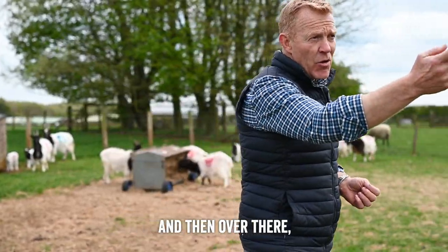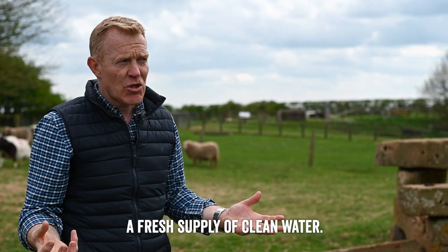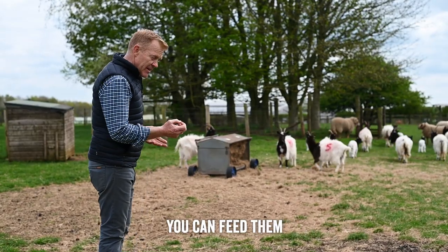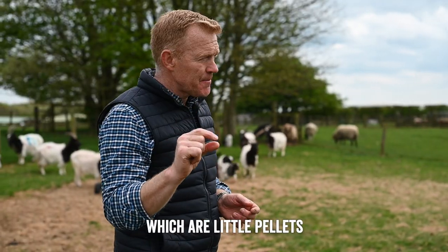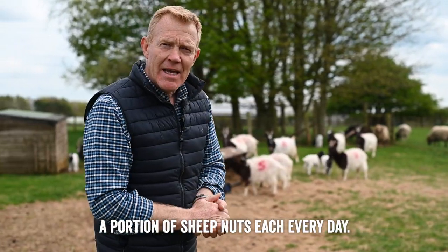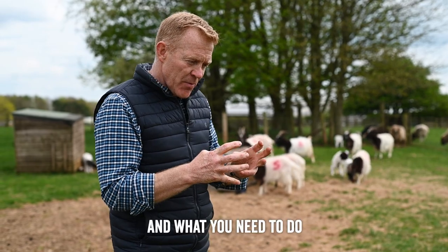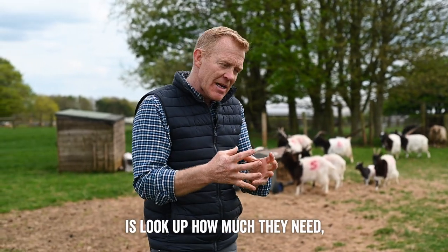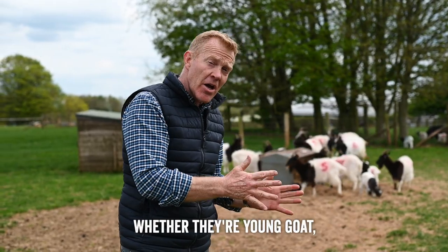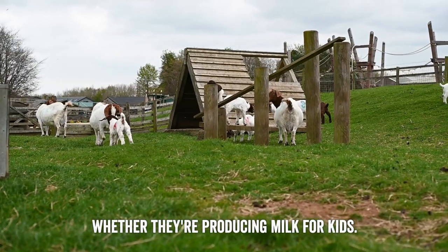Over there we've got a water trough that gives them a fresh supply of clean water 24-7. When supplementary feeding them, you can feed them the equivalent of a sheep nut — little pellets — and the goats will get a portion of sheep nuts each day. You need to look up how much they need depending on where they are in their life cycle: whether they're a young goat or an old goat, whether they're pregnant, or whether they're producing milk for kids.